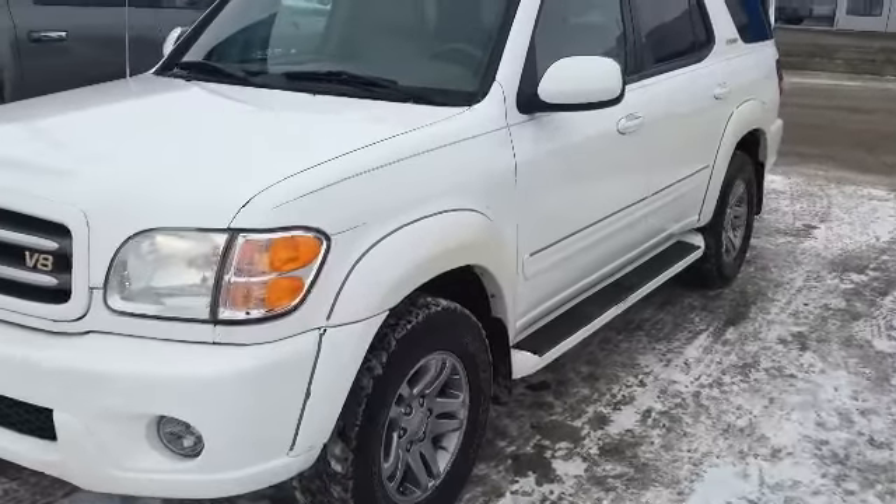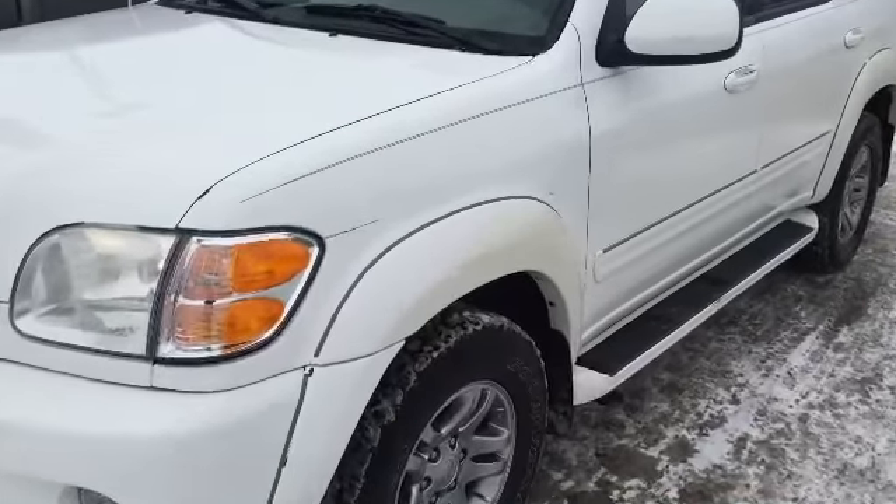Hey, Dane and Derek here at Cooper Chevrolet. I just wanted to give you a video of this Toyota Sequoia that we had spoke about the other day. Pretty clean unit, hasn't been cleaned up yet, so pardon the dirt on it — we will certainly get it cleaned up. Pretty nice little buy for under $10,899.99.